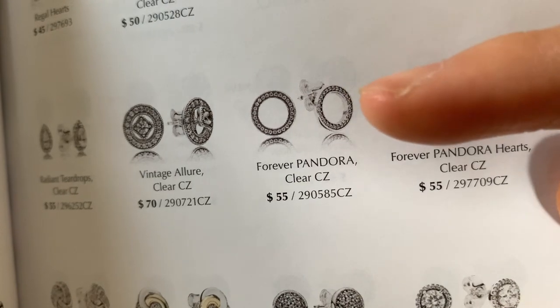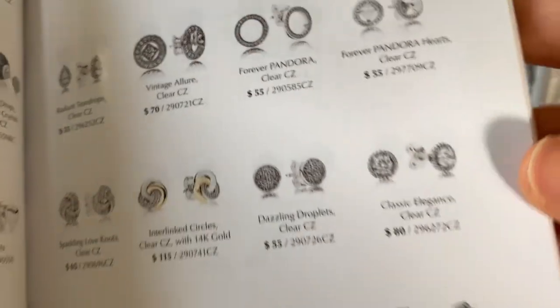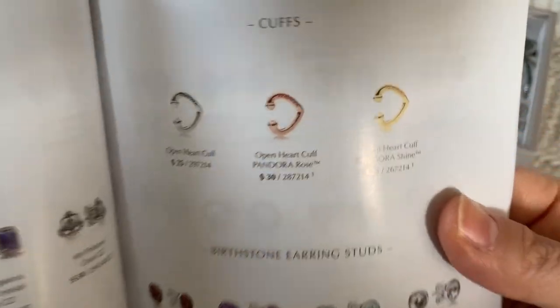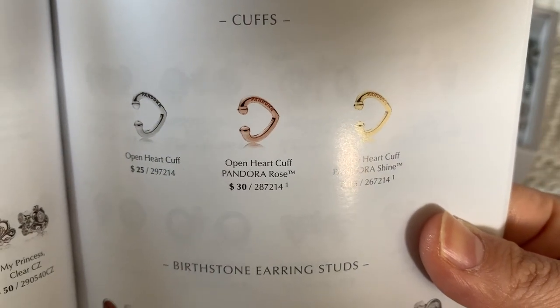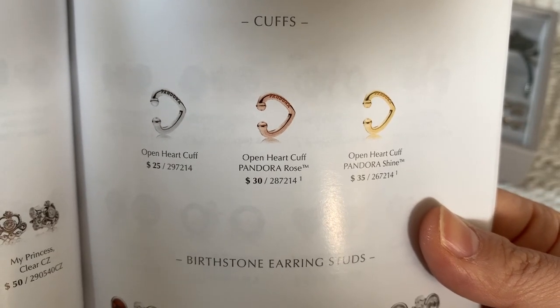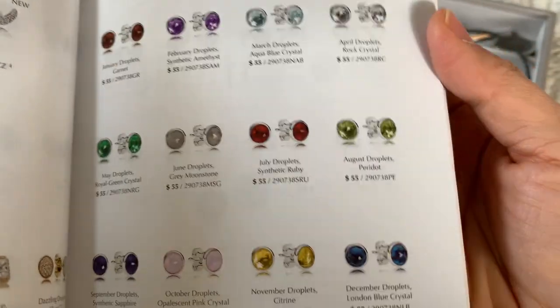I actually wouldn't mind if it was just a circle with no CZs inside. $55 is not actually a bad price point — maybe I will consider that. As for 14 karat gold earrings and 14 karat gold pearl earrings — not bad, but I wish I liked yellow gold more. Does anyone own these open heart cuffs? I think they're really pretty and I've seen them in real life, but I've read the reviews online and people are like, I lost mine two days later! I get it, because it doesn't attach to anything — so you tuck your hair behind your ear and it's gone.